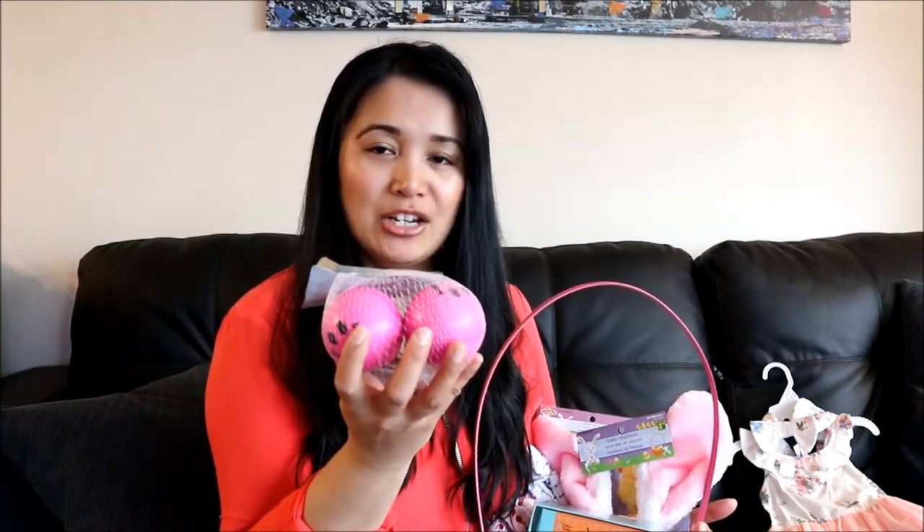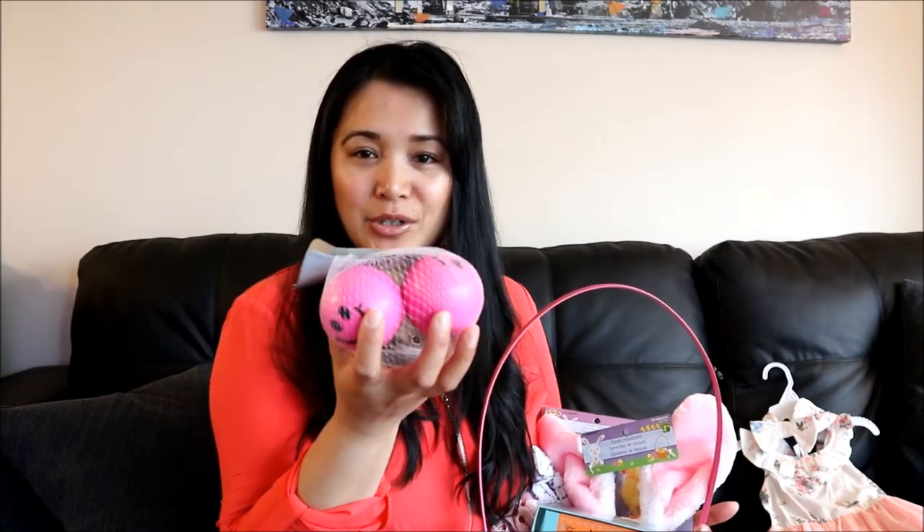I got her bubbles because she really loves bubbles. And she loves these pink balls — she actually got one from her Auntie Jenny and she was really into it, so I thought why not add a couple more to her collection?